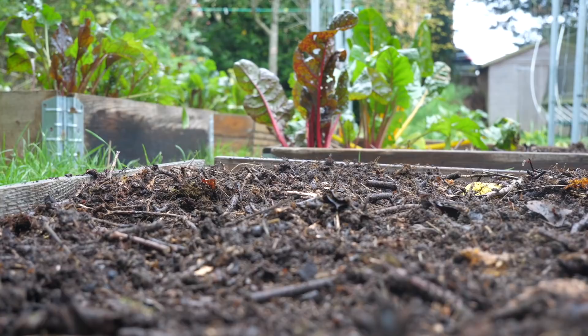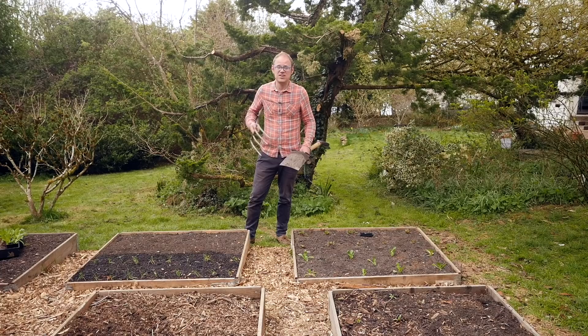Of course you can't avoid digging entirely — for example when lifting potatoes or digging larger planting holes. So how do you avoid hurting the worms when you have to dig? Simple: just use a fork instead of a spade. This simple swap significantly reduces the risk of accidentally cutting one in half.